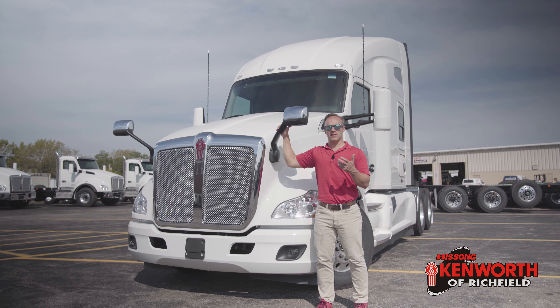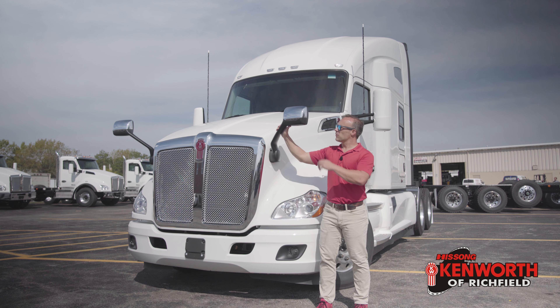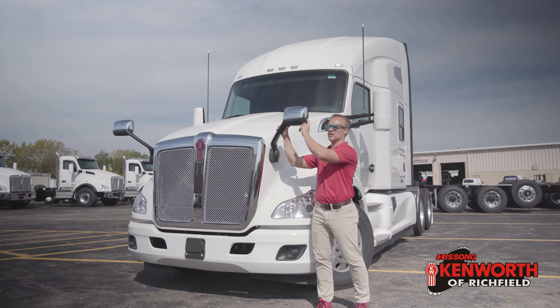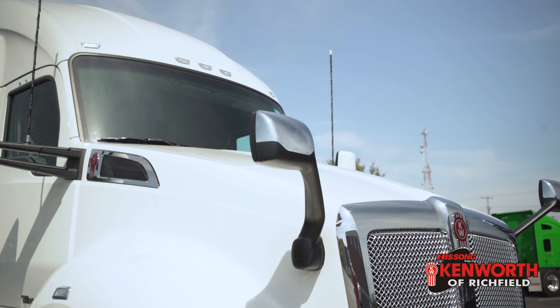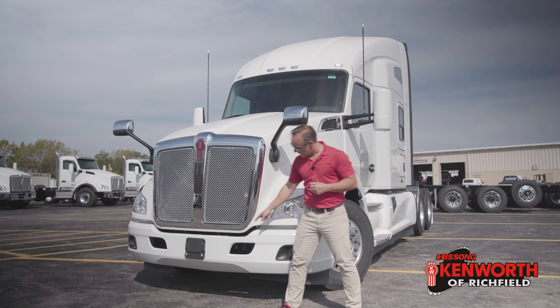Everything on this truck is set up to move freight effectively and efficiently, and part of that effective and efficient approach is safety oriented — because if it doesn't get there, what does it matter at all? There's a chrome cover on it to look good. These hood mirrors are here to help you see, and they're also heated to help keep the ice off of them.